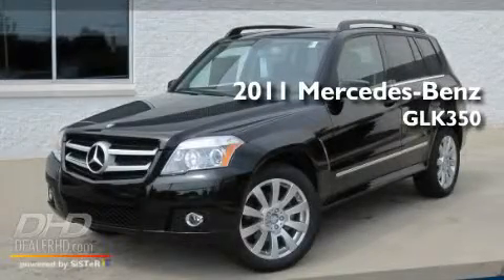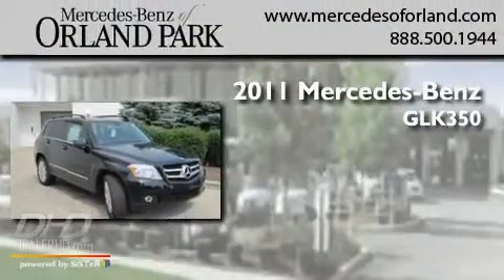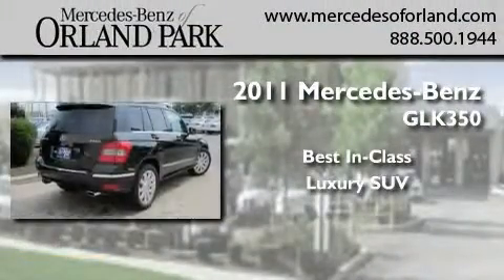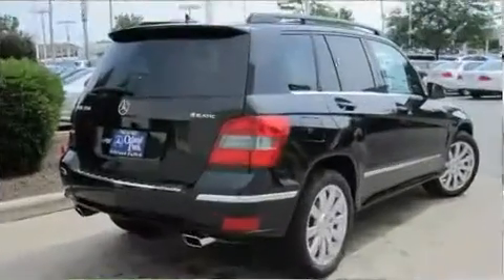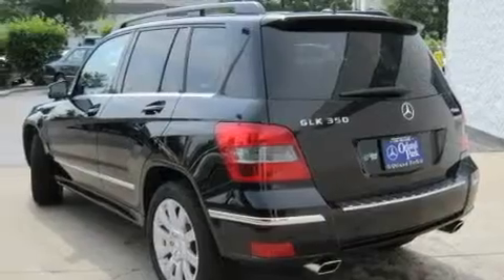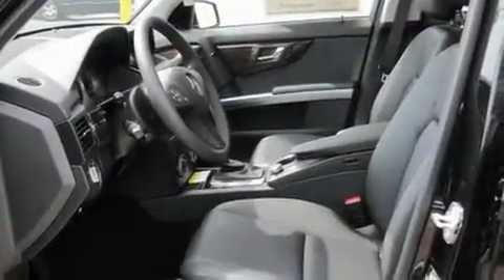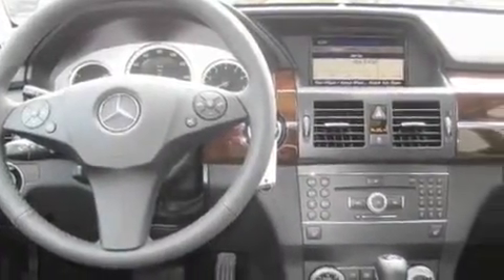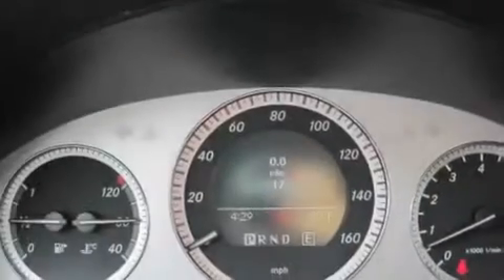This is a brand new 2011 Mercedes-Benz GLK 350. Its top features include a heated passenger seat, a power rear liftgate, cruise control, fog lamps, a low tire pressure indicator, traction control and stability control systems, the tele-aid system, xenon headlights, heated side view mirrors, and roof rails.